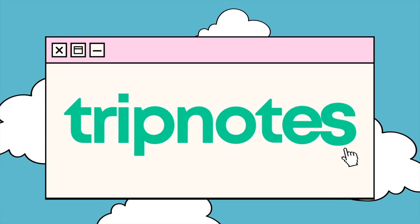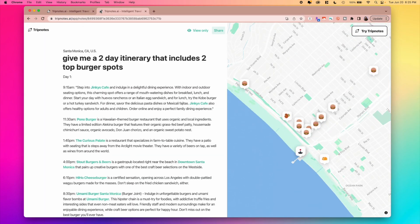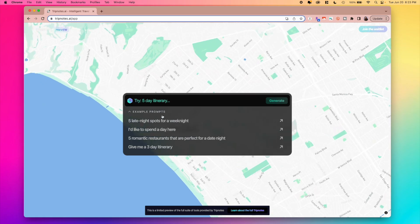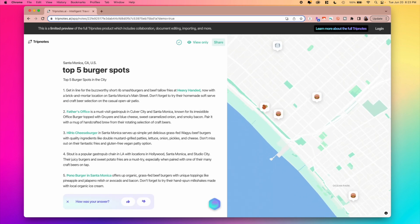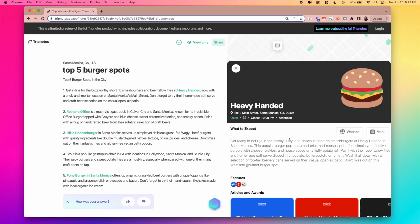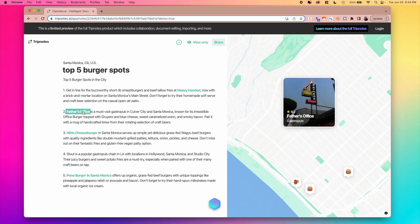The next tool is called Trip Notes, and we can say goodbye to hours of research and planning for your next vacation. Trip Notes is an intelligent travel planner fueled by the best travel data on the planet, so their website says. You simply start by typing any city and then choose a prompt from their examples or type out your own. For example, we'll ask for the top five burger spots in Santa Monica. In just a few seconds, Trip Notes compiles an organized document including names, descriptions, store hours, addresses, and links to menus and websites.